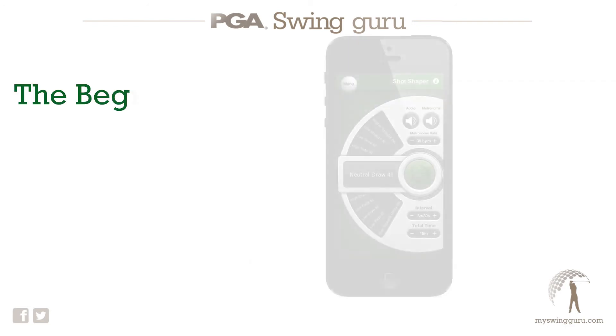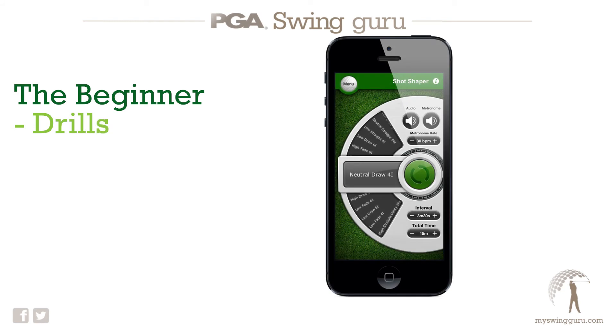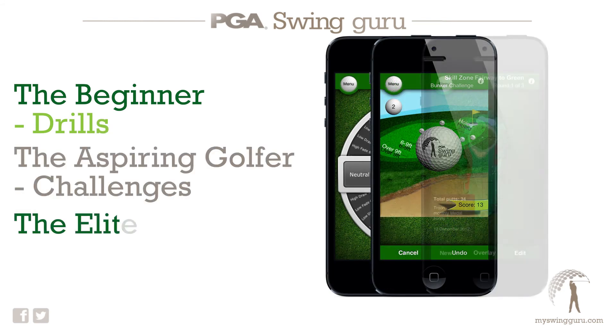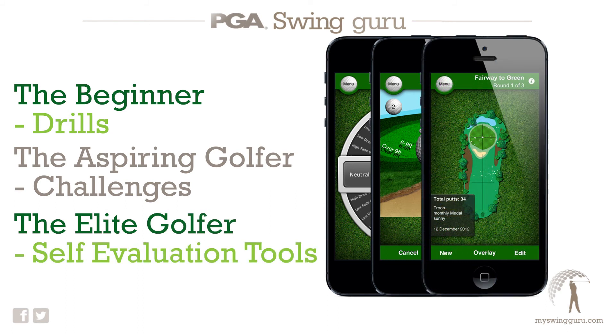It's aimed at everyone from the beginner with vibrant drills, to the aspiring golfer who has many fun challenges, right through to the elite player with a selection of evaluation tools. It's also really good that it can be used with or without a connected coach as a self-evaluation tool. It truly is something for everyone.